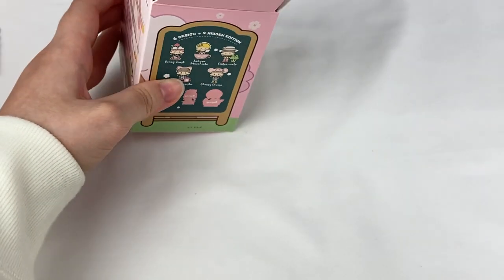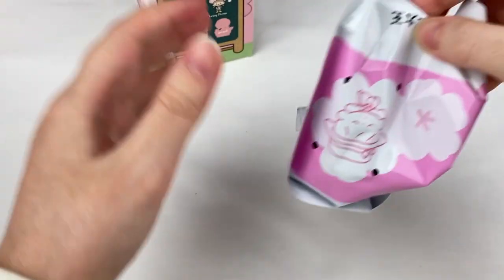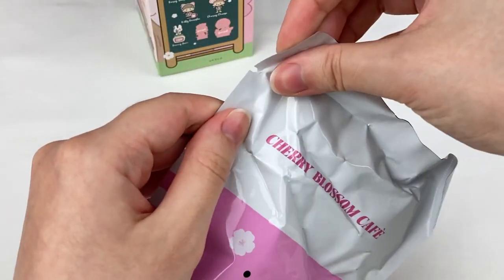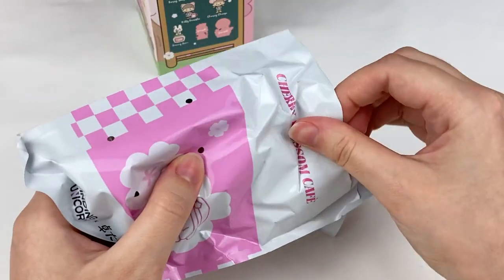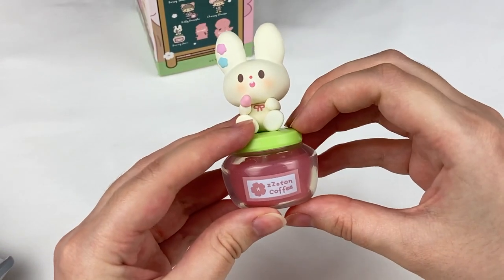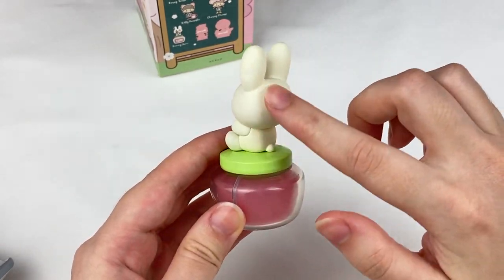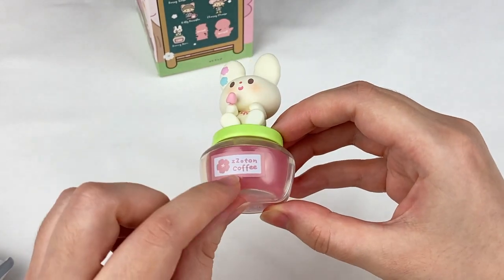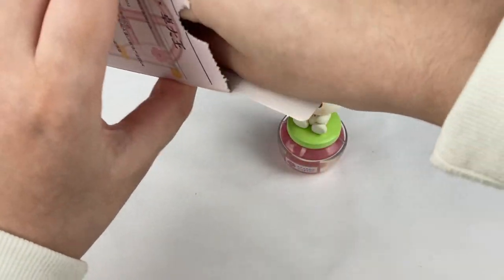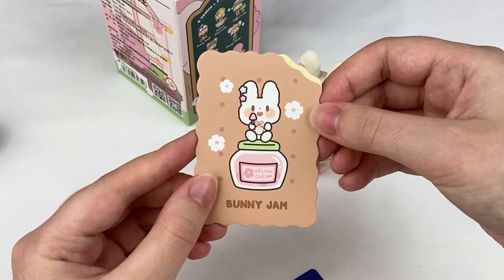Let's grab the blind bag - oops, the card fell out but I'm not looking at it. The blind bag says Cherry Blossom Cafe. One, two, three - oh it's the Bunny Jam! This one is so cute - we have the little bunny figure on the top with a silky matte texture, and the Zoton Coffee branding on the bottom. I'm so happy I got one of my favourites! We have the Finding Unicorn card and the Bunny Jam card, which even looks like a little biscuit.